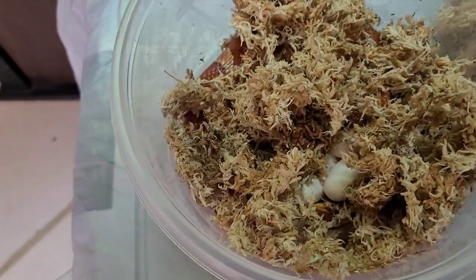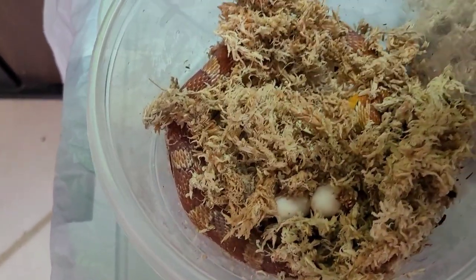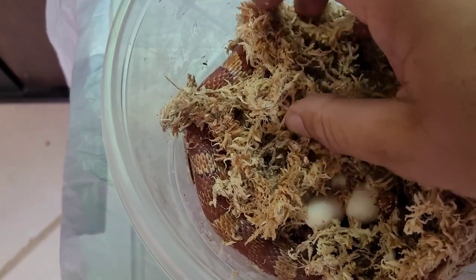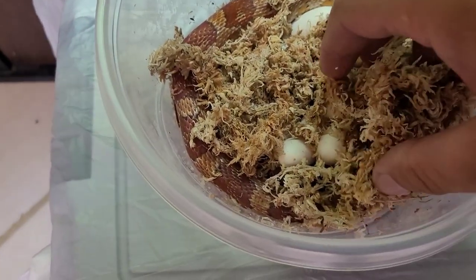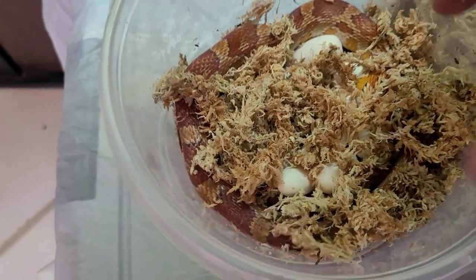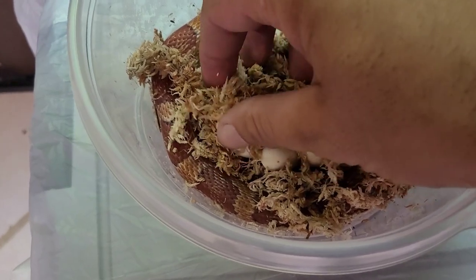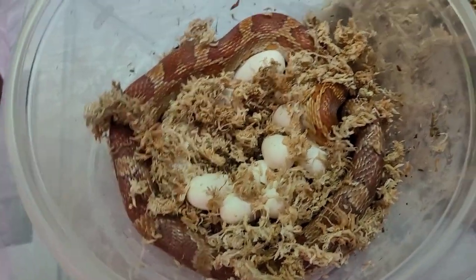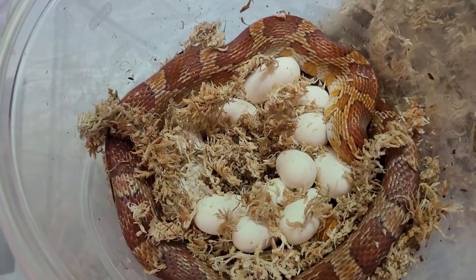This is the moment of truth — I can already see good eggs. My hopes with this pairing are to produce some amazing palmetto babies. It would be my first palmetto that I've produced. Of course you're going to get a lot of hets, but I want to prove this pair out and see if we have any visual palmettos. Wow, these are all good eggs — I don't even see one slug. We have 12 good eggs here — I just counted them from Hansel and Gretel.